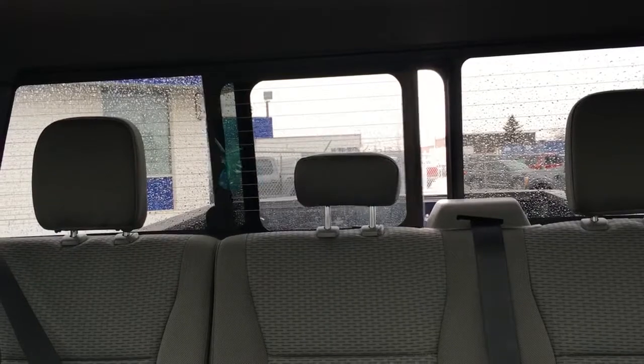In back, there's a power slide rear window with privacy tint and defrost. Up top, from back to front, a twin-panel moonroof.